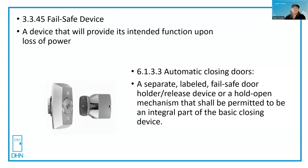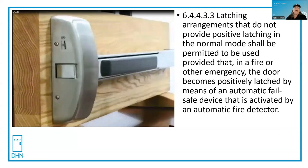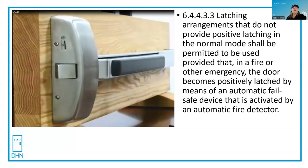Fire doors are supposed to be closed at the time of fire. Another example comes from Chapter 6, the latching requirements. Typically a fire door must be positive latching. But latching arrangements that do not provide positive latching in the normal mode shall be permitted to be used, provided that in a fire or other emergency the door becomes positively latched by means of an automatic fail safe device that is activated by an automatic fire detector. This exit device has an electric latch, and it automatically pulls the bar and the latch into the retracted position. It is fail safe in that it requires power to stay in the retracted position. And if it's tied to the fire alarm or the fire detector system, the door will become positively latched.